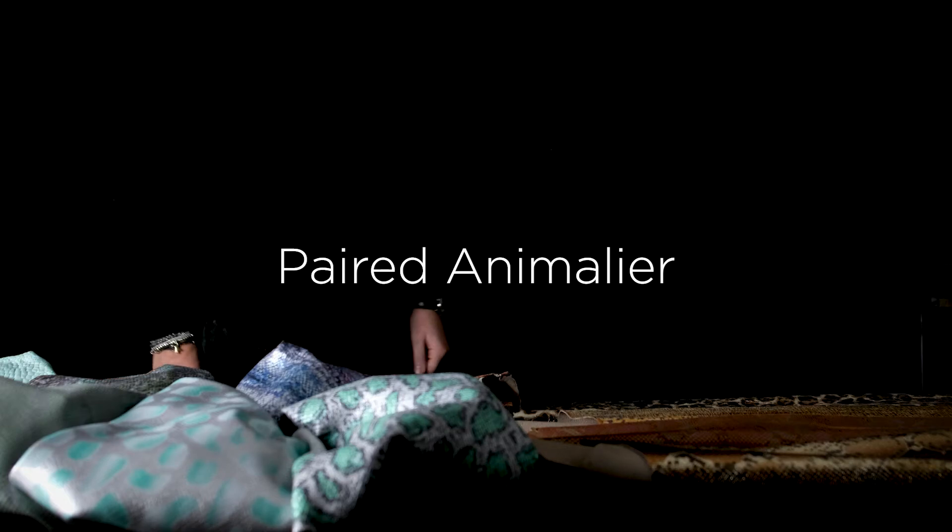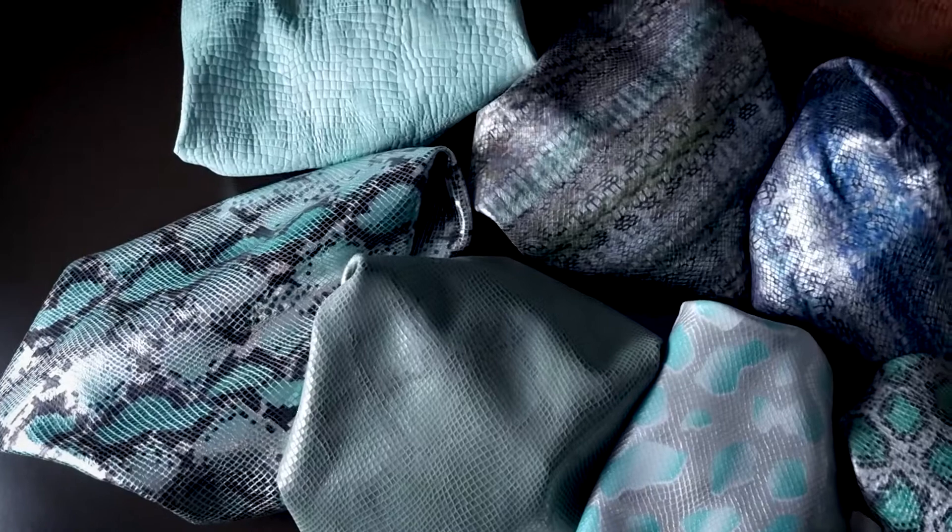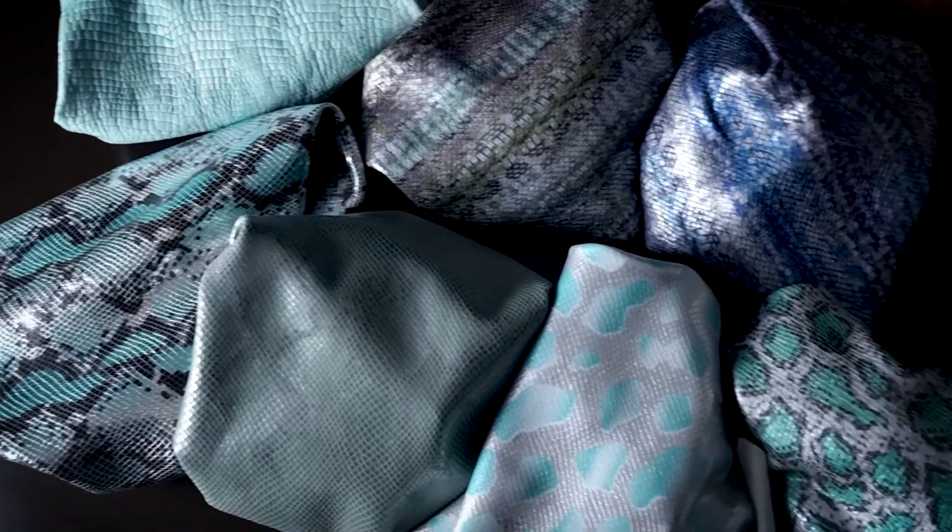Paired Animalia. It's no summer if the Animalia is missing or is not playing a master's role, as long as it is colourful, creative and not obvious.